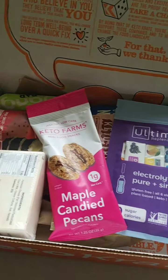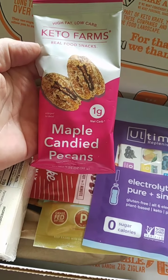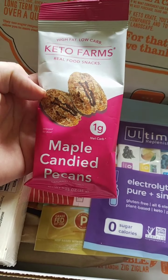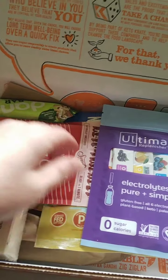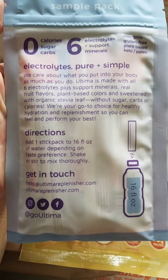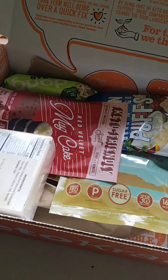Next looks like keto farms maple candied pecans — these are great and give me good ideas of things I can make. I can use my keto maple syrup with my candied pecan crock pot recipe. One gram net carb, yay! Then we have Ultima electrolytes — it's a little package you put in a water bottle with six electrolytes, minerals, and fruit flavors. I actually saw this on an ad and wanted to try it, so cool — I can try it now.